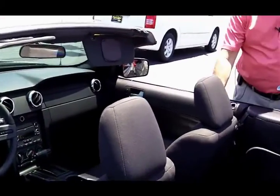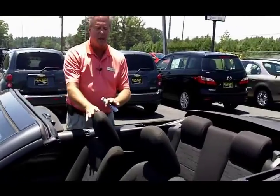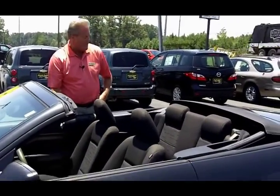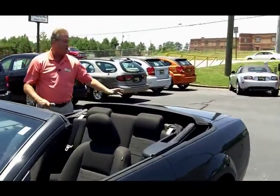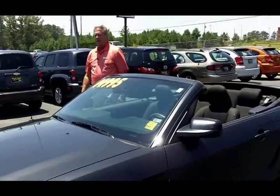It's also got cloth interior. The neat thing about cloth interior in a convertible is that it's not going to crack like leather, and it's going to stay very, very cool in the summertime. The top comes up — it's an automatic top, very simple. You've also got an automatic trunk release, and alloy wheels.